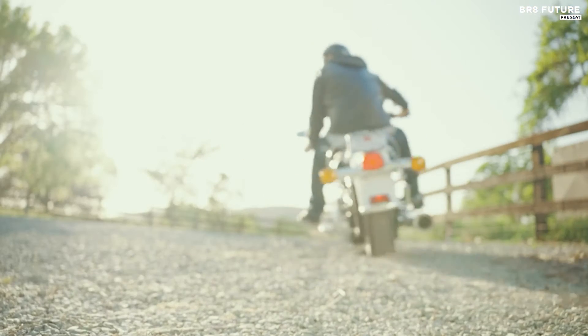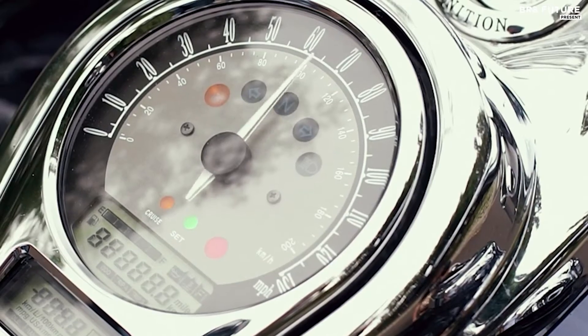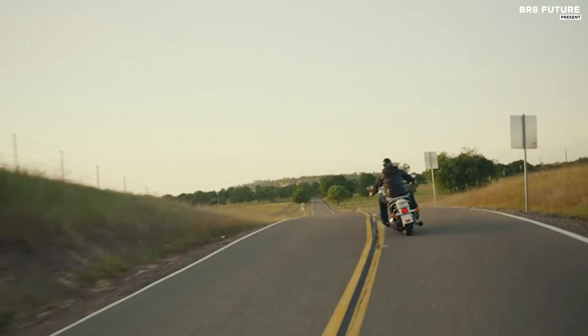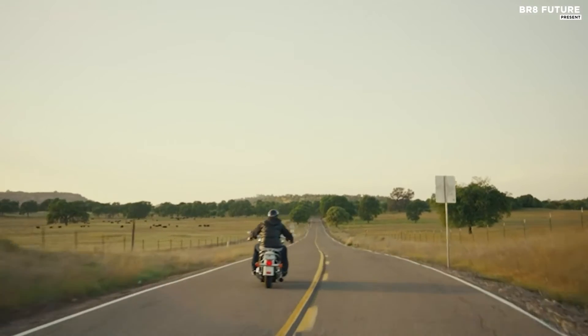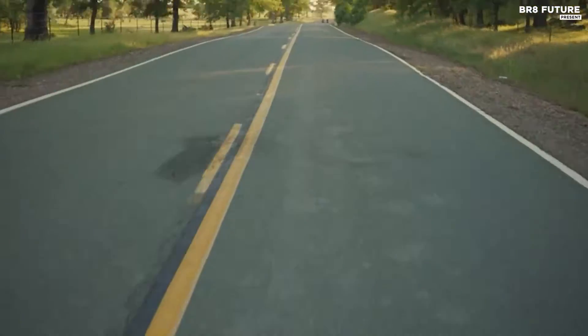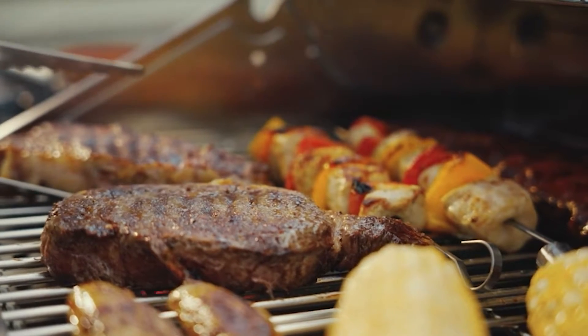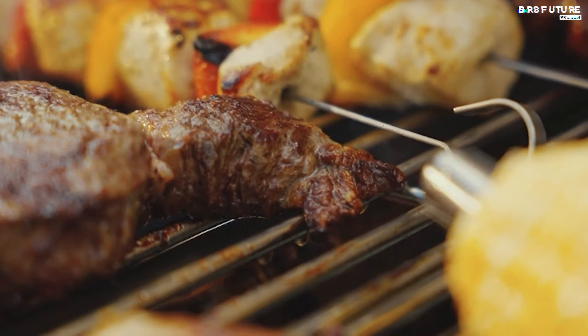Experience the power of 7 high-performance burners, including 4 main burners at 10,000 BTU each, a sear burner at 14,000 BTU, an infrared rear burner at 10,000 BTU, and a lidded side burner at 10,000 BTU. This gas grill delivers an impressive total output of 74,000 BTUs, ensuring strong and consistent performance.